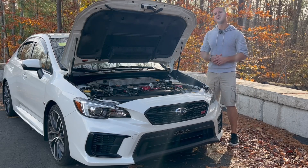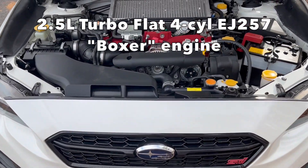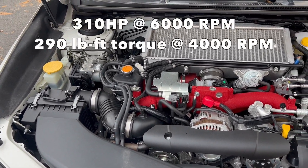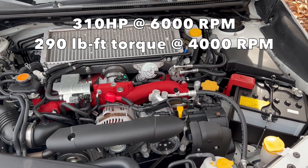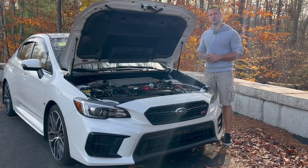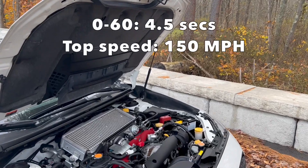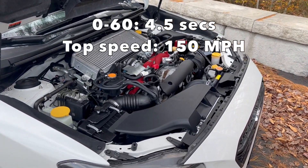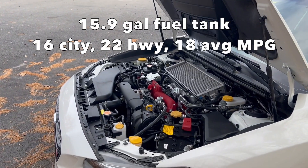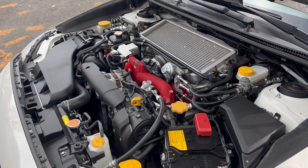This STI has the 2.5-liter turbocharged flat four-cylinder EJ257 boxer engine, making 310 horsepower at 6,000 RPM and 290 pound-feet of torque at 4,000 RPM. That's mated to a close-ratio six-speed manual transmission with all-wheel drive and a driver-controlled center locking differential. It does zero to 60 in four and a half seconds, depending on how fast you shift, and has a top speed of 150 miles per hour. It has a 15.9-gallon fuel tank and is rated for 16 miles per gallon city, 22 miles per gallon on the highway, and 18 miles per gallon average overall.